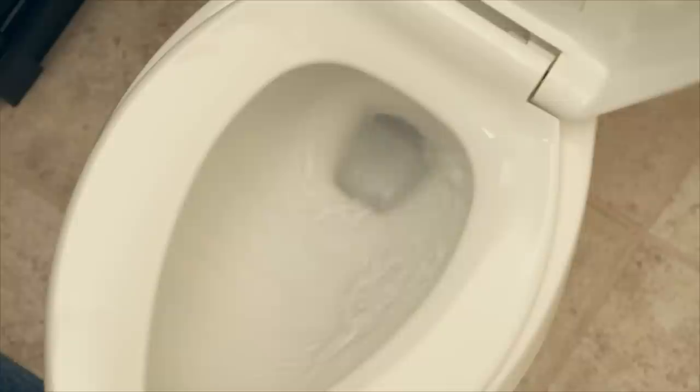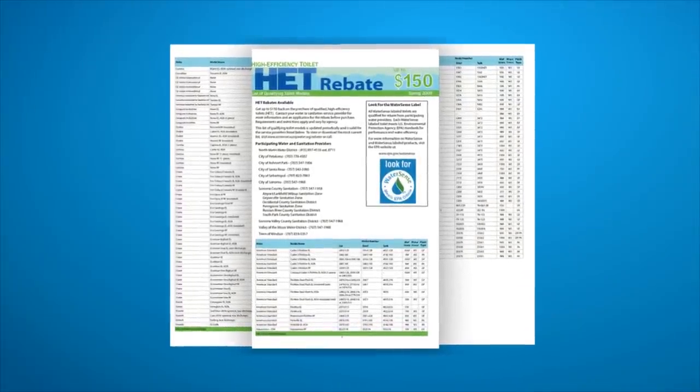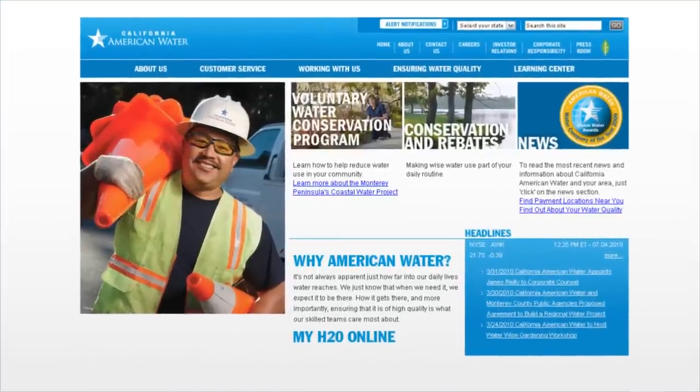Newer models offer the same flushing power but use much less water. If you have a 3.5 gallon toilet, you may be eligible for a rebate of $100 or more in participating offices to install a high-efficiency toilet. Check with your local California American Water office or visit our website for more information about our rebates.